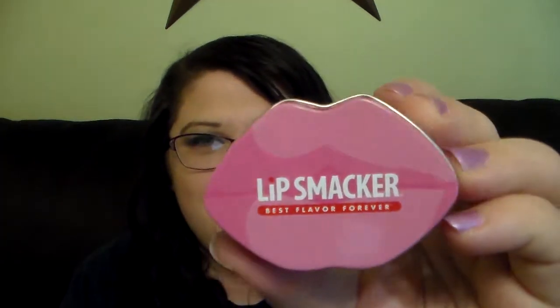That was like one of my favorite glosses that they made, like whenever I was in middle school. I love that — I had that in my bag every day. And then this one here — this is Sweet as Candy. This is the beautiful pink lips. This one's a really pretty purplish color.